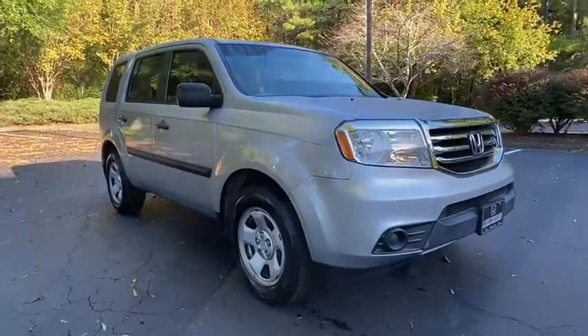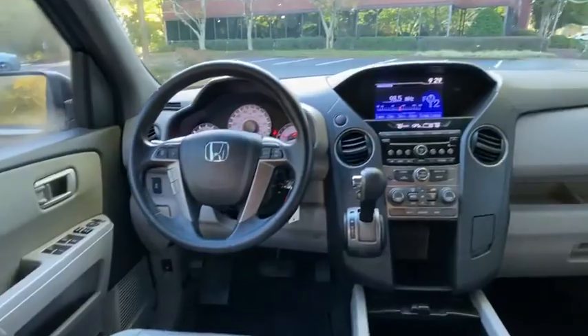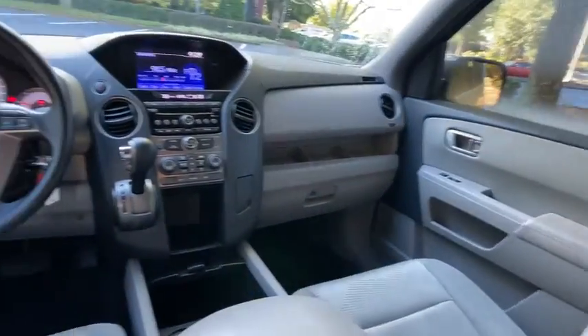Stability control, keyless entry, Bluetooth, power steering, adjustable steering wheel, four-wheel disc brakes, floor mats, cruise control.